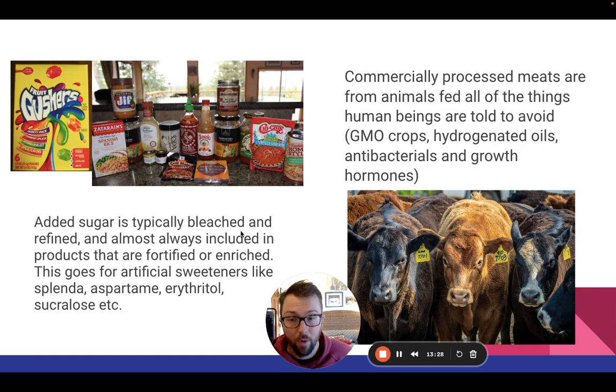Splenda, aspartame, erythritol, sucralose — people always ask, what am I supposed to sweeten stuff with? What about stevia? I don't personally use stevia. The only natural sweeteners I use are honey and maple syrup. Those are my go-tos — naturally occurring, with really good mineral profiles, quality as close to nature as you can get from a sweetening standpoint.